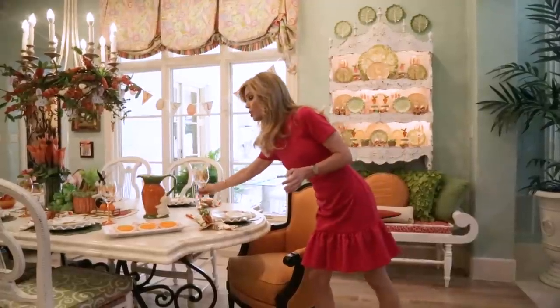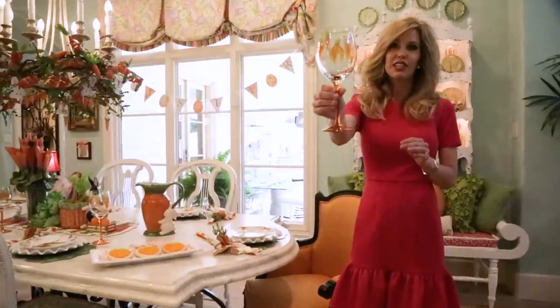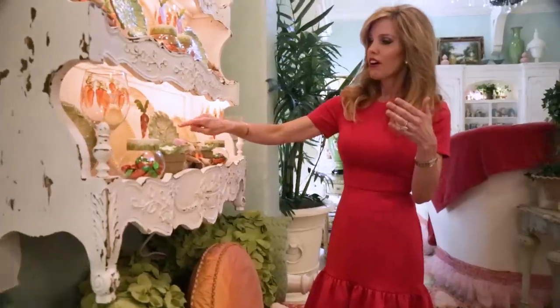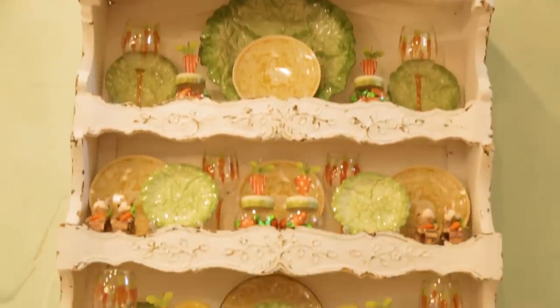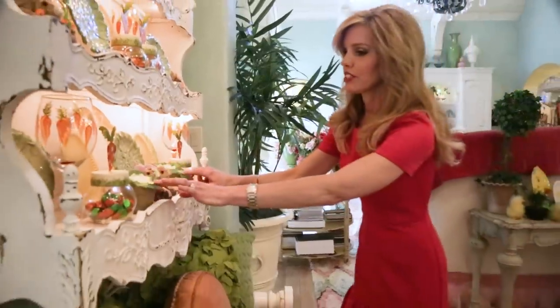The thing that inspired the whole look was this glass. I saw it and thought, 'Oh my gosh, that is the cutest thing I've ever seen.' I love these little leaves — I've used them all over in so many of my different decor. And I love the bunny plates; I have them in all different colors.